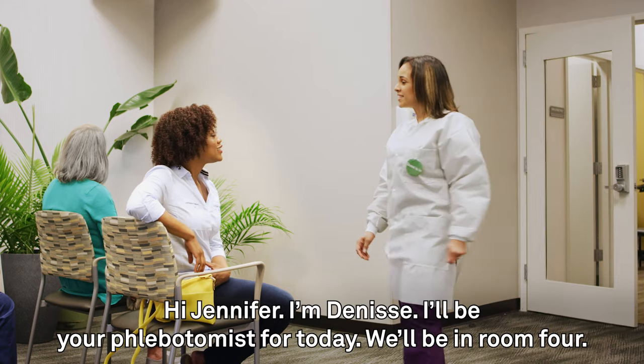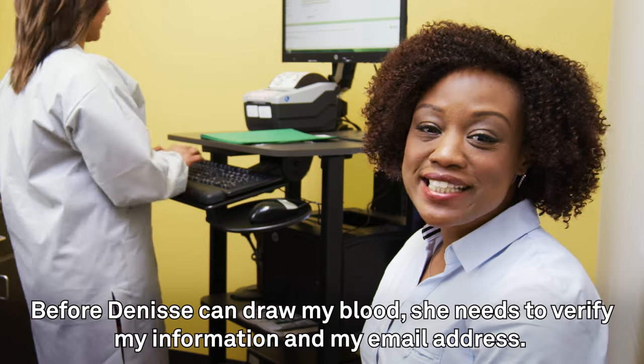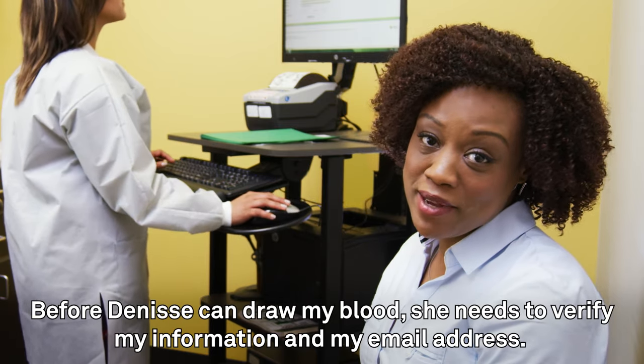Hi, Jennifer. I'm Denise. I'll be your phlebotomist for today. We'll be in room four. This is the draw room. Before Denise can draw my blood, she needs to verify my information and my email address.